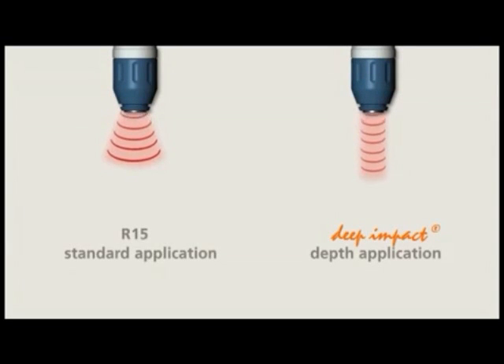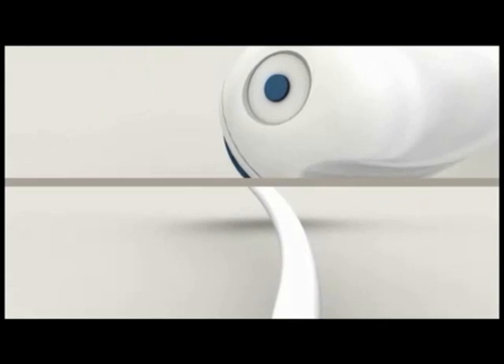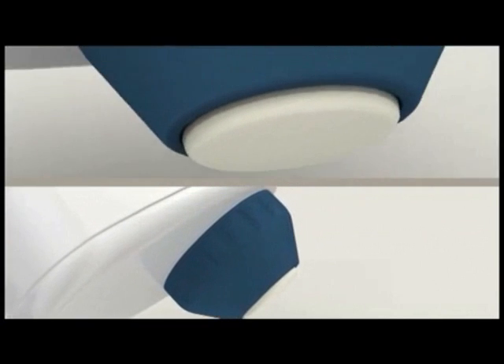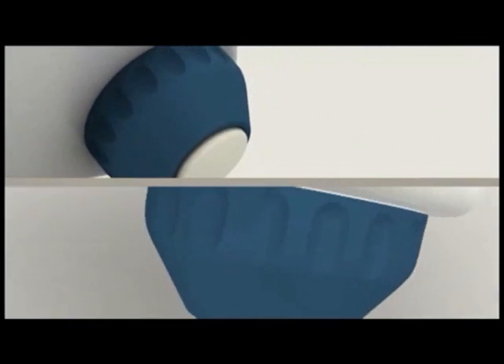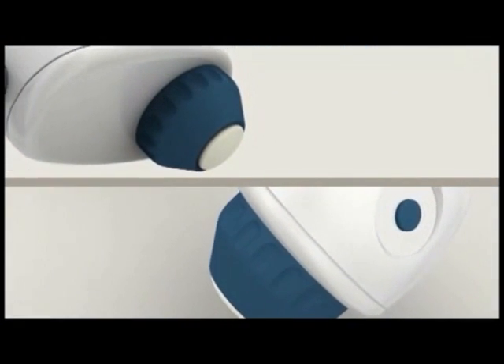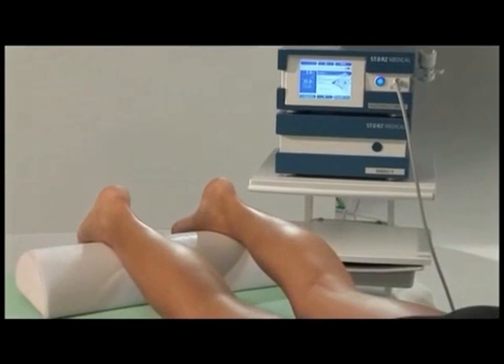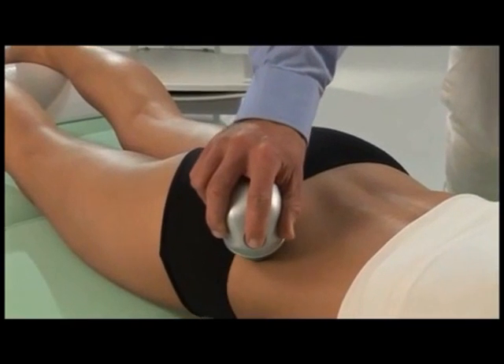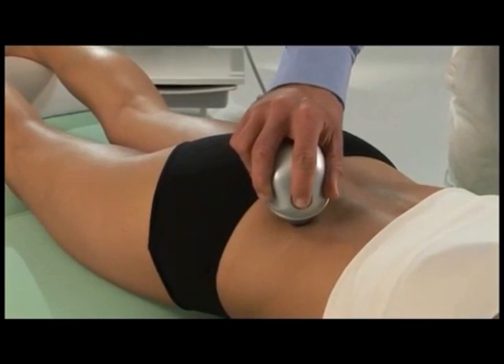A further highlight is the deep impact depth application. Areas of treatment such as tendon insertion points that lie deeper can be reached using a ray of energy that can penetrate to a depth of up to 5 cm. The optional V-actor applicator complements the Masterpulse MP200 with local body vibration therapy and a treatment frequency of up to 35 Hz. This technology uses biomechanical features when dealing with the prevention and treatment of medical conditions and injuries to the musculoskeletal system.